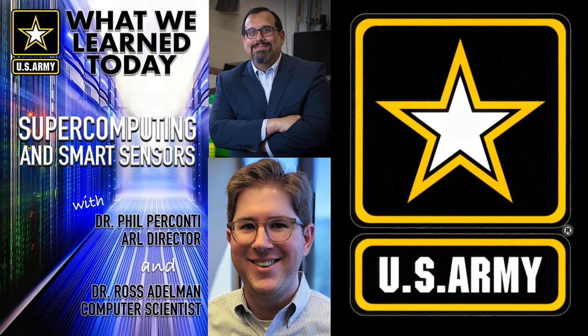Today we're going to talk with Dr. Ross Edelman, a computer scientist in the lab's sensors and electron devices directorate at our Adelphi Laboratory Center in Maryland. Ross, welcome to the podcast.